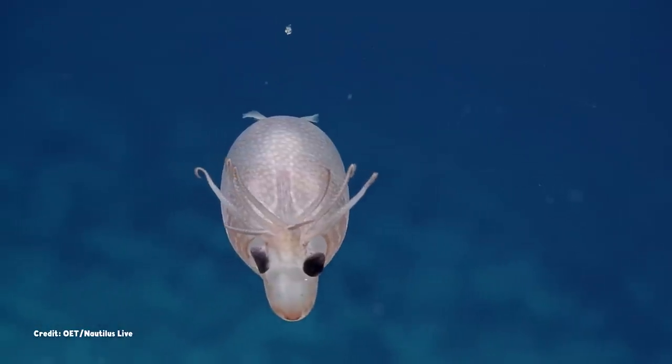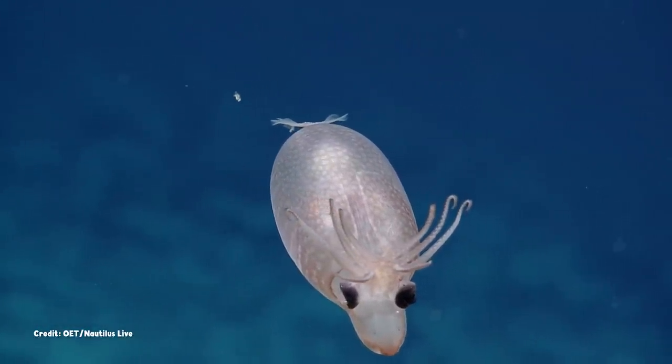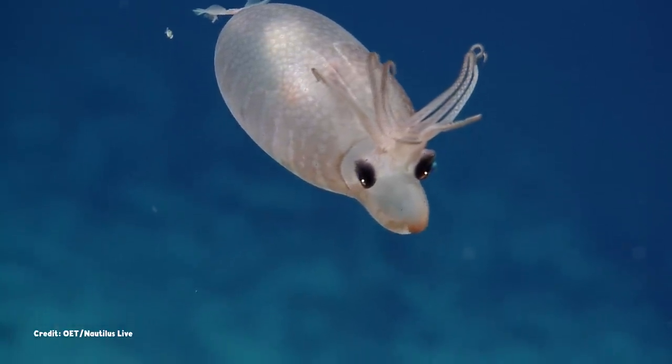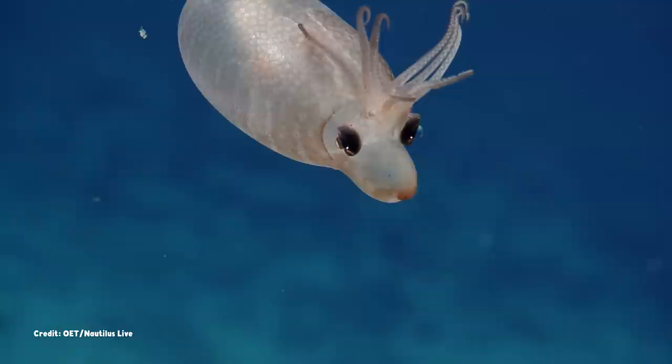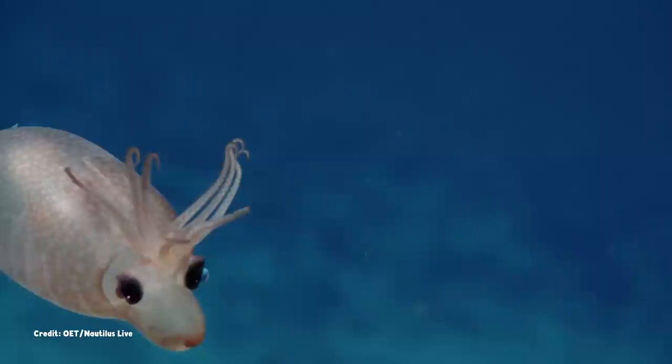We can't know what's taking place behind its big, dark eyes. But perhaps it's pondering the strange appearance of the ROV, like a staring contest between the natural and technological worlds deep beneath the waves.